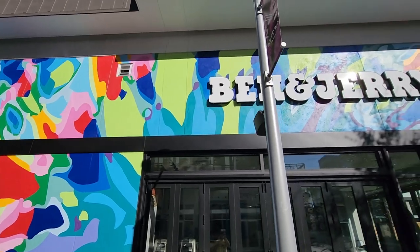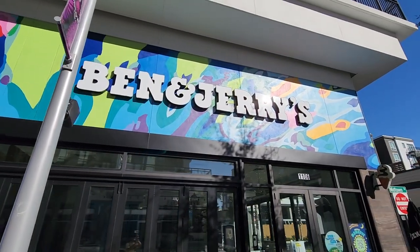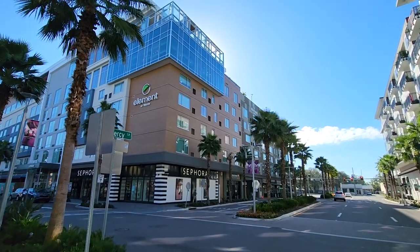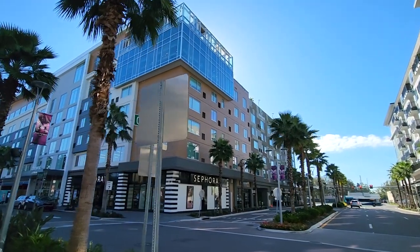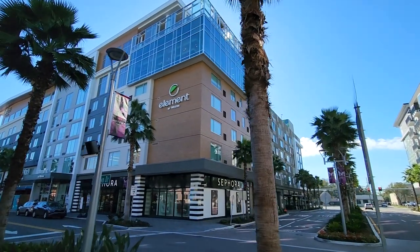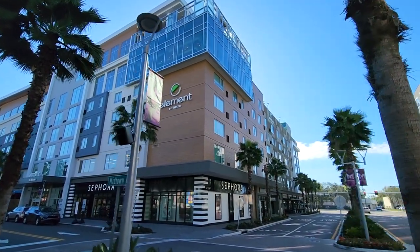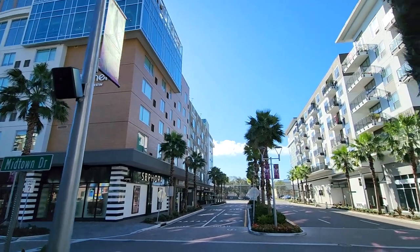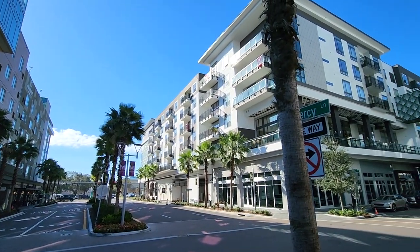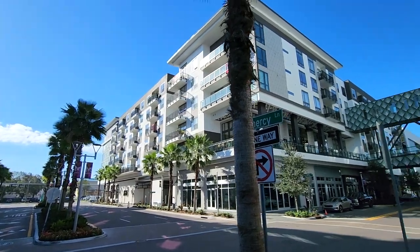That is just screaming tie-dye to me. Very, very cool. And we notice in this area they do have a hotel, so that's why they have a few little shops and things like that. The Element by Westin looks like a pretty nice little area, and I don't know if those are apartments or a hotel as well, but it looks really, really cool.